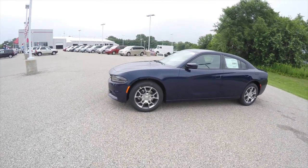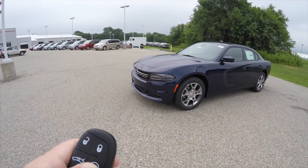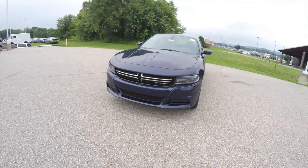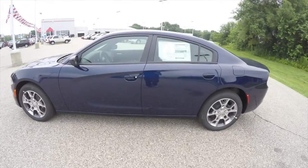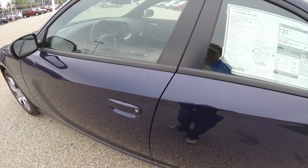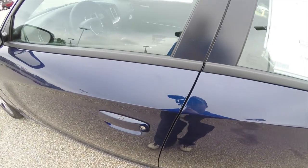Operating the remote start is easy — just double-press the remote start button on the key fob. Utilizing keyless enter and go is easy by keeping the key fob in your purse or pocket. To lock the vehicle, simply press the black button on top of the door handle; to unlock, simply grab the handle as you would to open it.